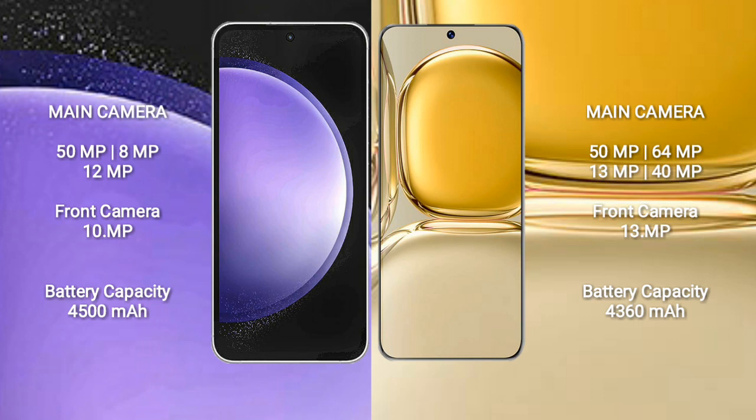The Samsung Galaxy S23 FE has a 4500mAh battery with 25W fast charging support. The Huawei P50 Pro has a 4360mAh battery with 66W fast charging support.